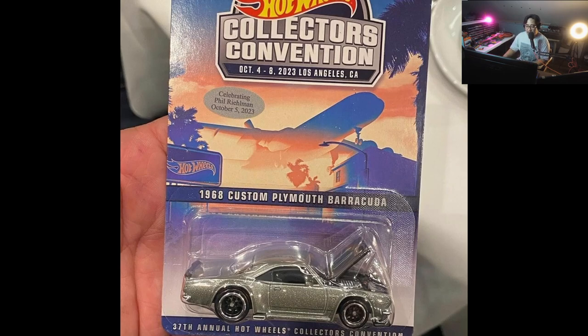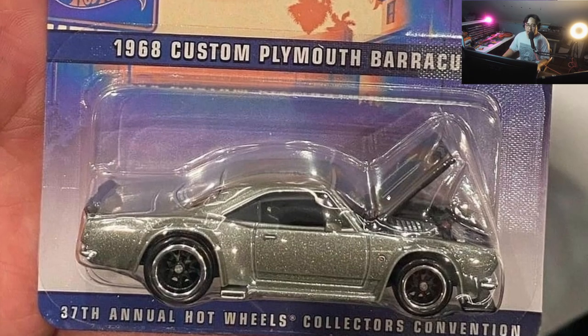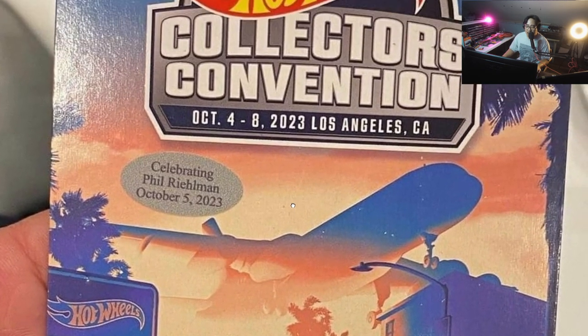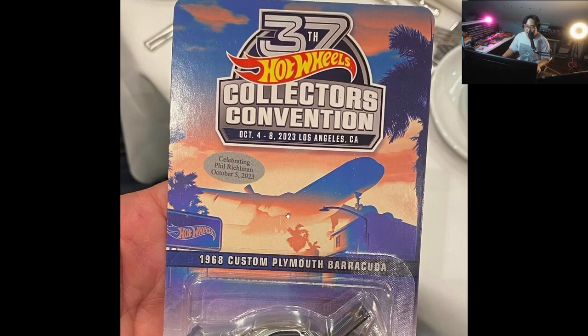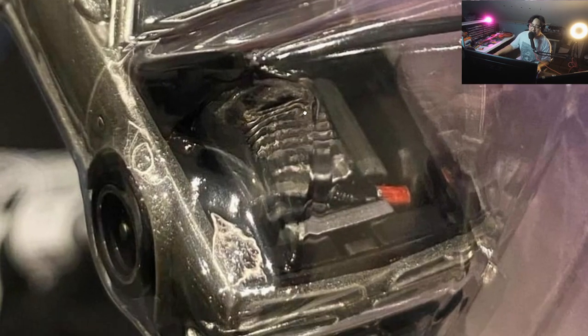Let's start off first with this really cool 2023 LA Convention dinner car — the '68 Plymouth Barracuda. It looks really nice, great paint job, and it has an opening hood with a detailed engine bay. I love the card art on this one too — it looks really cool. The event was held October 4 to 8 in LA, making this the 37th Hot Wheels Collectors Convention dinner car.